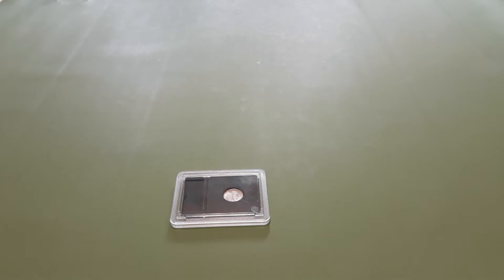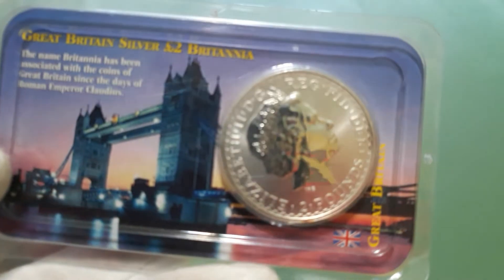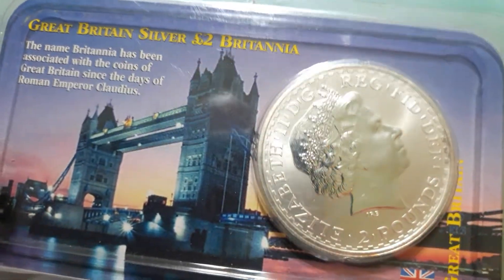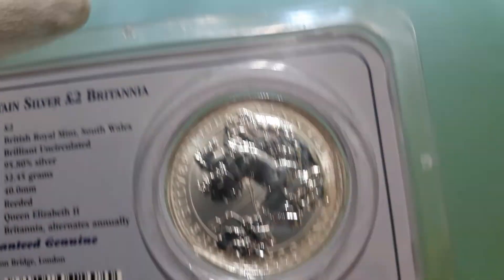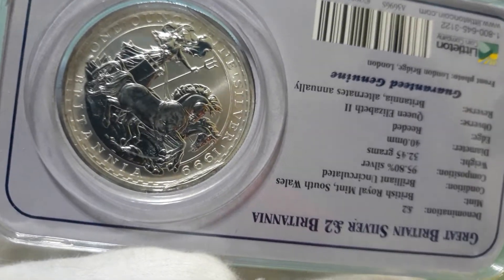They dug this out of the drawer — a little Littleton tin company piece. It was $19.99, so I figured I'd go ahead and grab it for a little more silver.